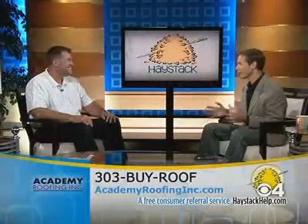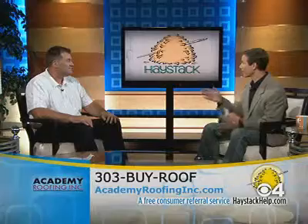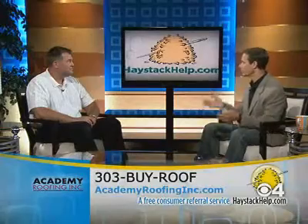Kurt Boyd is the owner and president of Academy Roofing. Nice to be here, Chris. You've been on the show a bunch, and everyone knows that you guys are great with roof repair. But we're also going to talk about what you do with gutter cleaning — how you can actually install gutters and clean gutters. So let's talk a little bit about the importance of that.